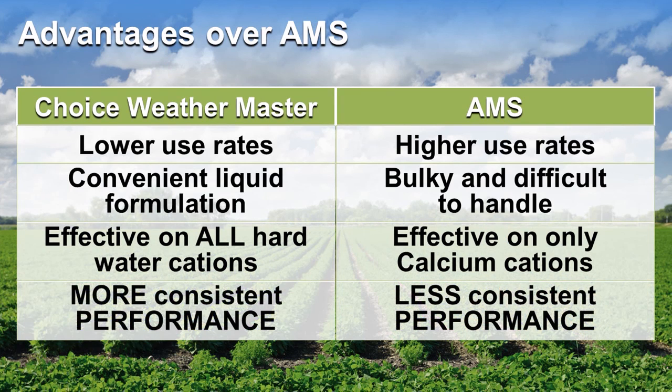Choice Weather Master is effective at 250–750 ml per 100 litres of spray solution, depending on the water hardness. So it provides the convenience of treating 1,000 litres with 2.5–7.5 litres of Choice Weather Master, instead of 9.5–28 kg of dry AMS. Choice Weather Master is effective on all types of hard water cations, meaning that growers and contractors have more consistent pesticide performance.